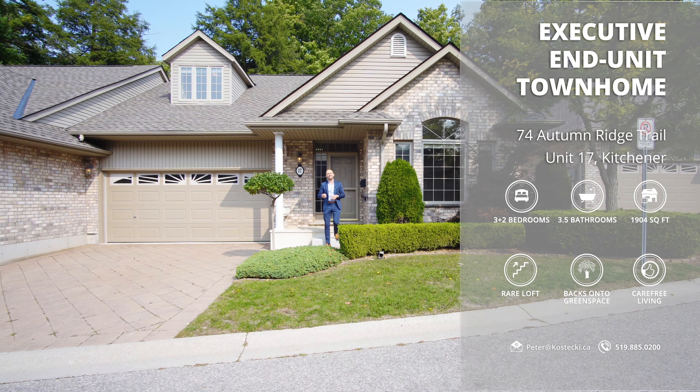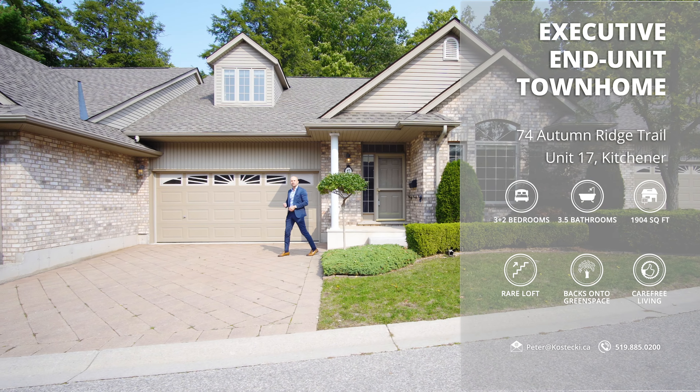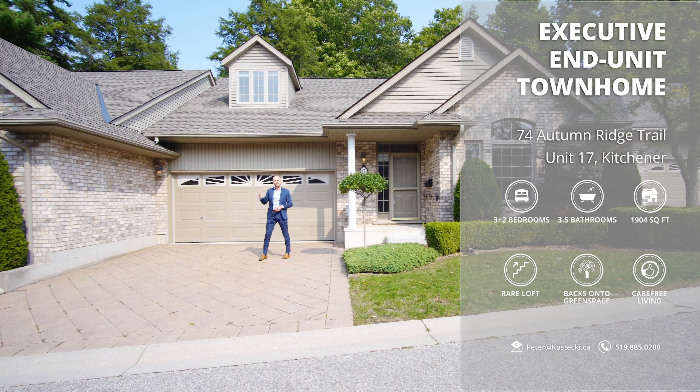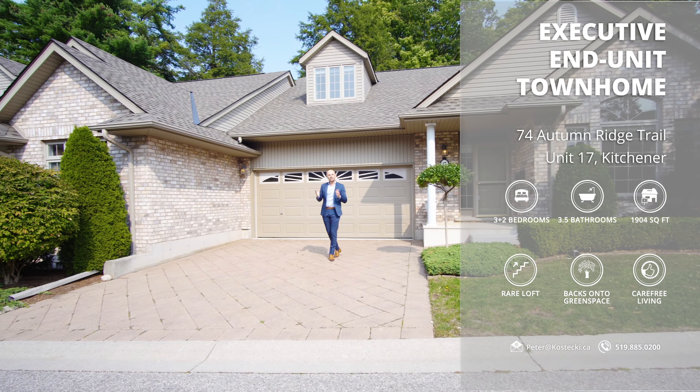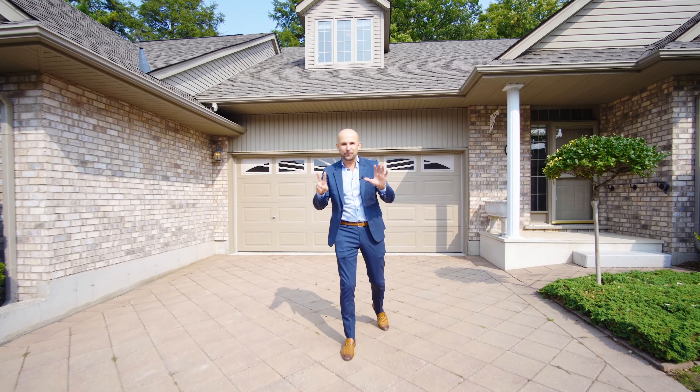This rare end-unit executive bungalow townhome features three plus two bedrooms, over 1,900 square feet above grade, a finished basement, and it backs onto green space. Let's head on in and check out my top seven reasons why this is the home you've been waiting for.